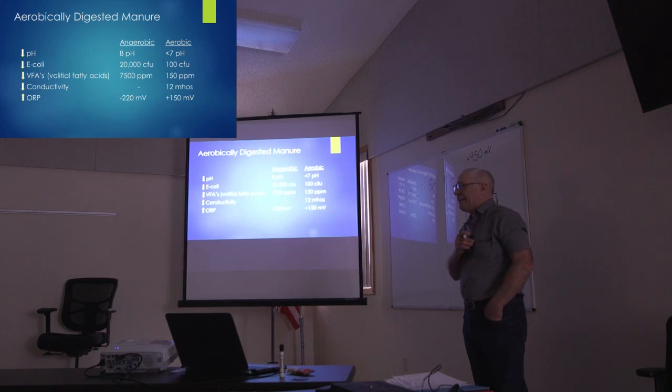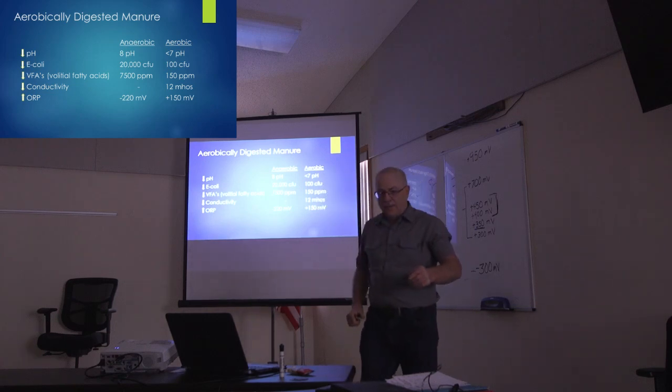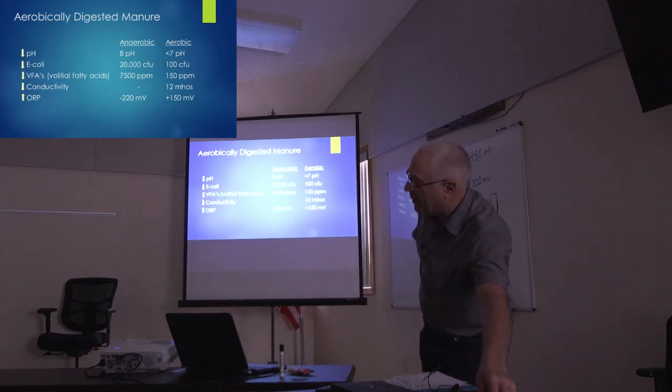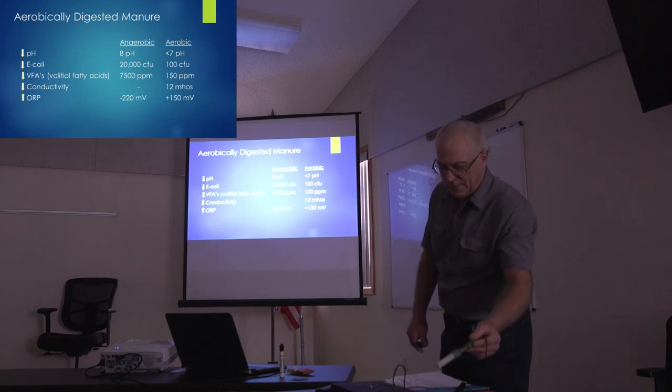Audience question: what kind of ORP meter are you using? The presenter shows it — a probe on the end of it, the type they use in water treatment plants.